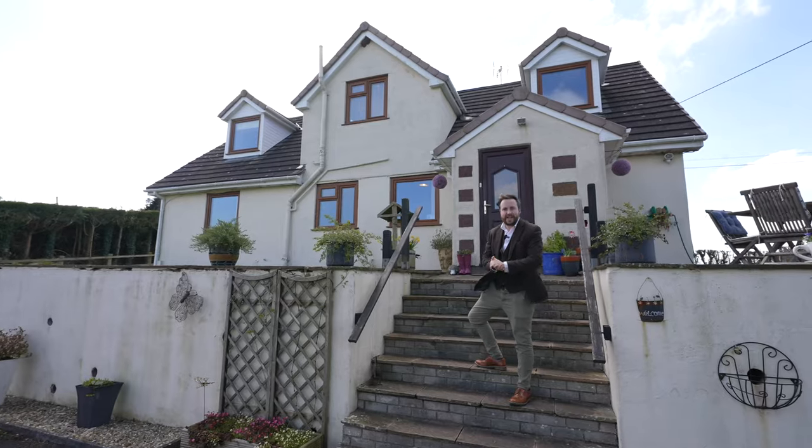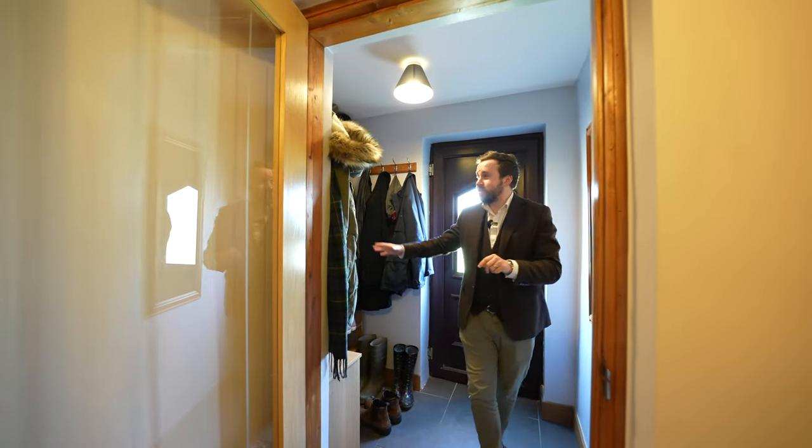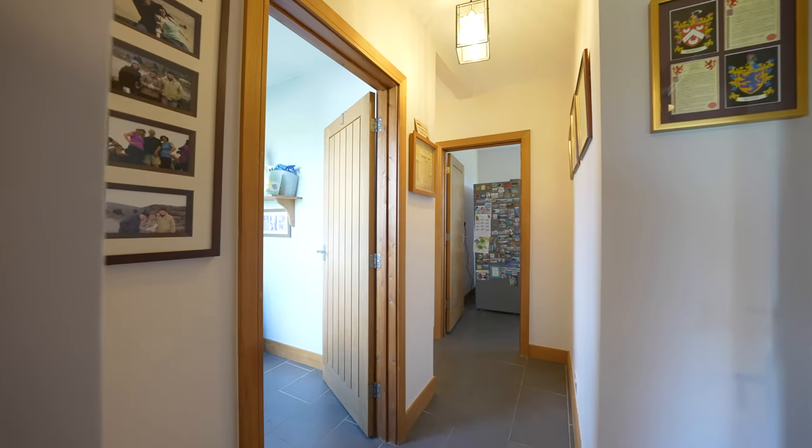Welcome — let's get inside and take a look. Entering the property, you first have this really useful space for shoes, coats and boots. As you come into the hallway, you come past a useful utility room.